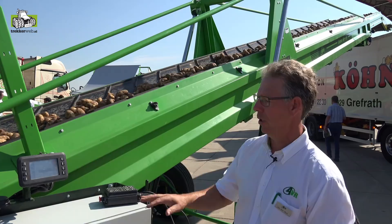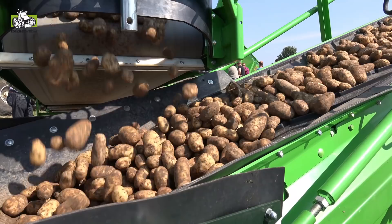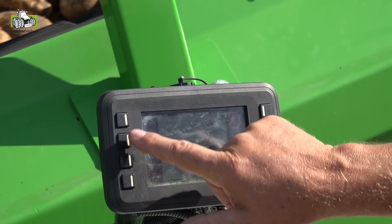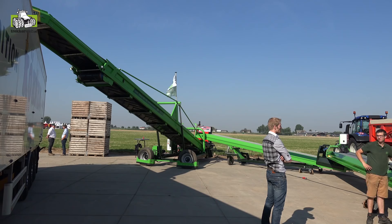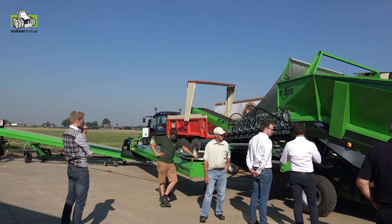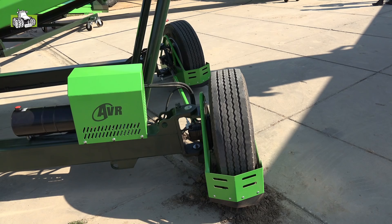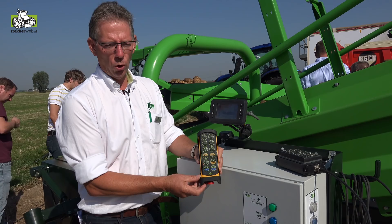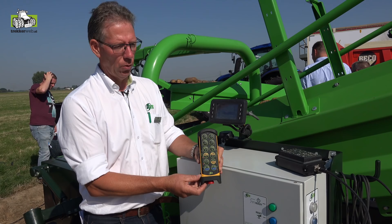Als optie is er een draadloze afstandsbediening voor de Cobra halvuller beschikbaar — dan heb je de keypad niet nodig. De machine heeft een enorme capaciteit van tot 126 meter per minuut, wat voor aardappels te snel is, maar bruikbaar voor boorgrond, graan of andere toepassingen. Het open frame is robuust met dubbele wielaandrijving en grote wielen, en traploos instelbaar in snelheid. Met de draadloze afstandsbediening ben je vrij om rond de inschuurlijn te lopen, de hele lijn aan en uit te zetten, snelheden te veranderen, en de hoogte-instelling of in- en uitschuiven te bedienen.